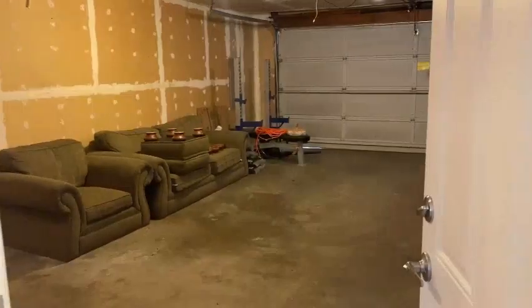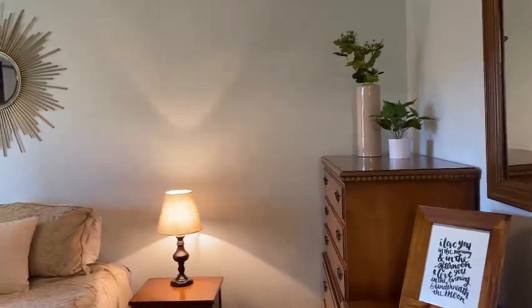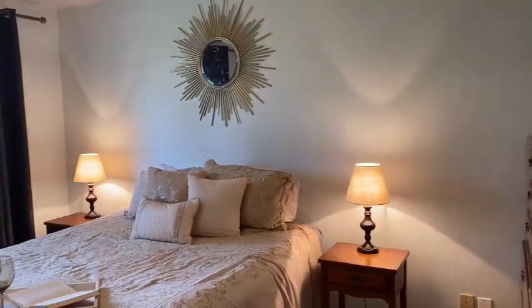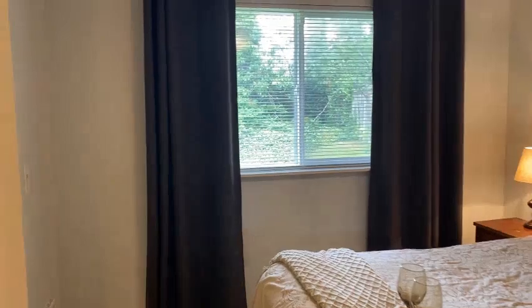From the garage, right beside it is your master bedroom. You've got a walk-in closet adjacent from your bathroom.